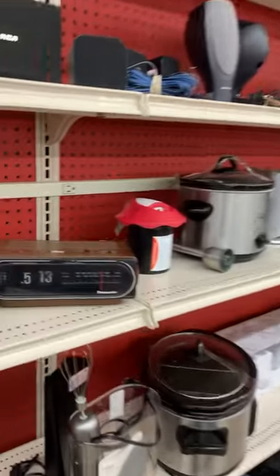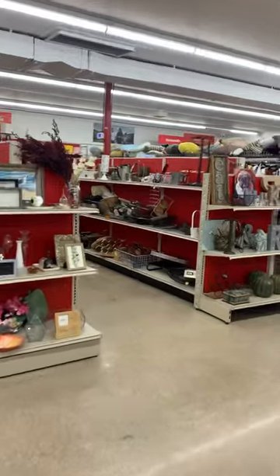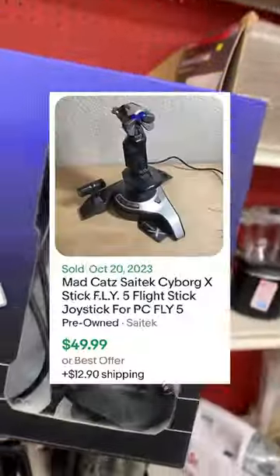Today I was out thrifting and ended up finding an item that was used in a really old movie called Back to the Future. So there I was walking around the thrift store looking for a few items to flip online for a profit, and I ended up finding a few things like these Rock Revival jeans for $10 and this Cytex Cyborg X flight stick for $9.